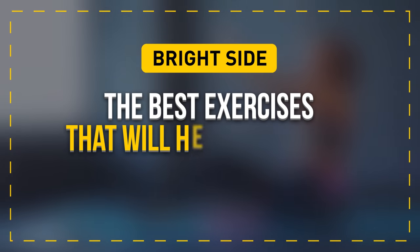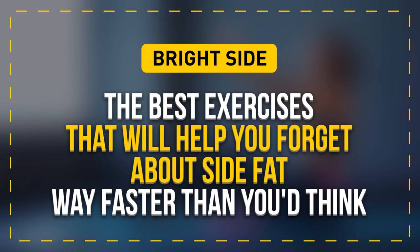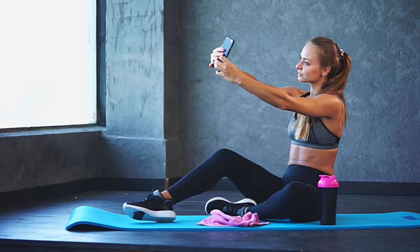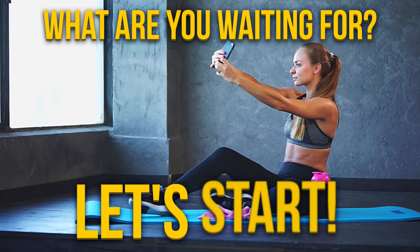Don't worry, Bright Side got you covered and found the best exercises that will help you forget about side fat way faster than you think. Just do this simple live-time workout with us daily and prepare to be amazed at the results. So, what are you waiting for? Put on your workout gear and let's start!